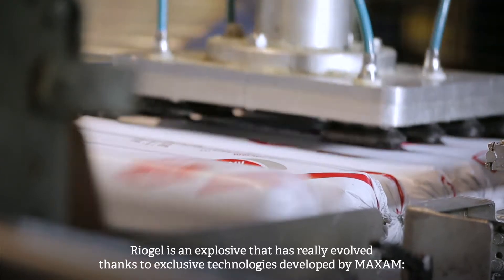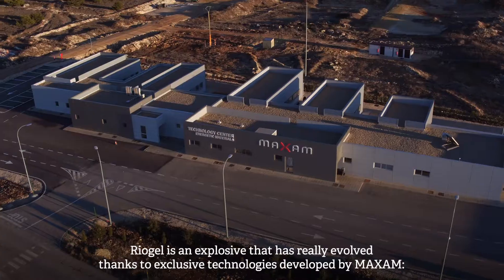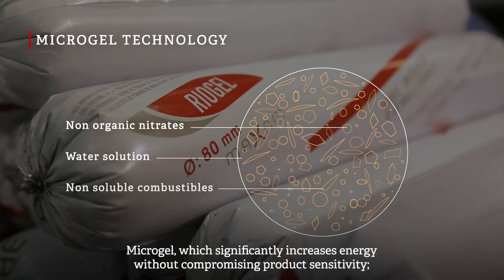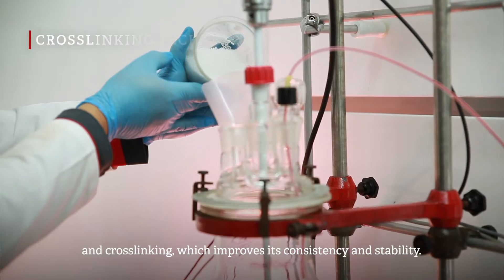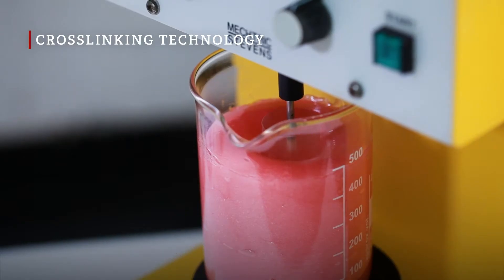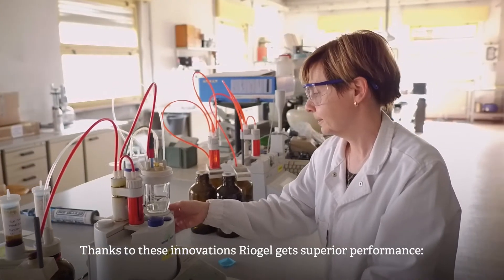Riogel is an explosive that has really evolved thanks to exclusive technologies developed by Maxim. Riogelification significantly increases energy without compromising product sensitivity. And cross-linking improves its consistency and stability. Thanks to these innovations, Riogel achieves superior performance.